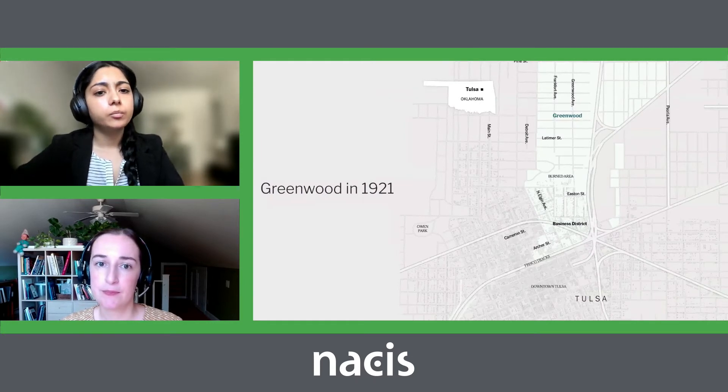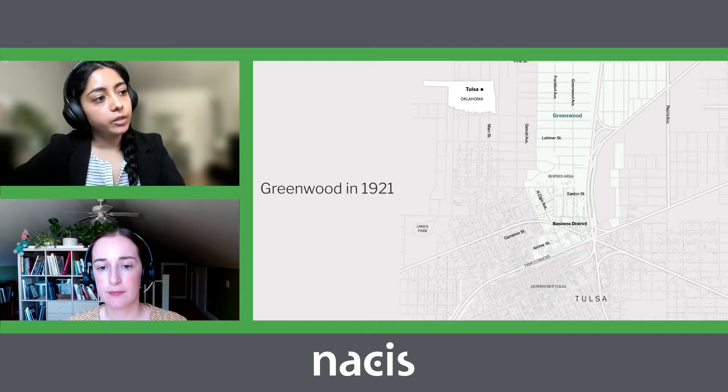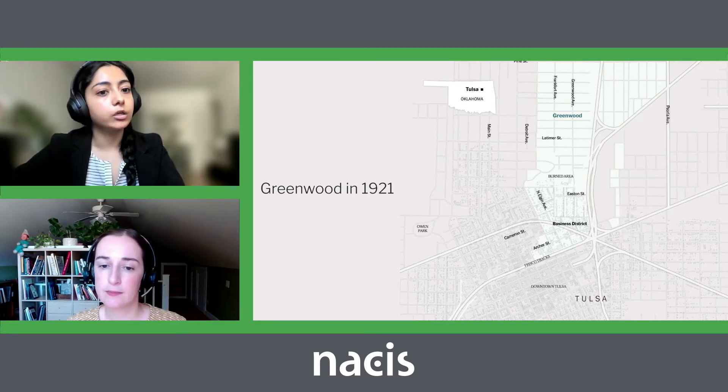We started out by trying to understand the geography of Greenwood, especially in relation to the rest of Tulsa. It was a predominantly African-American neighborhood of about 10,000 residents in the northern part of Tulsa City in Oklahoma. It was important to understand the significance of spatial elements like the railroads known as the Frisco tracks, that essentially separated the neighborhood from predominantly white neighborhoods. From the beginning, we tried to focus on these spatial details to tell the story of Greenwood.